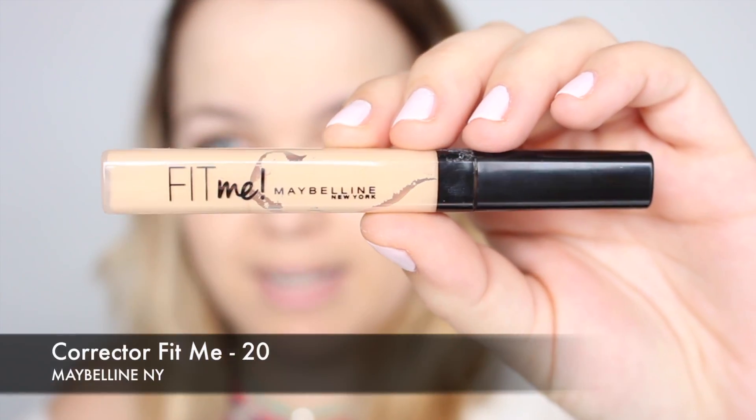Esta base crema con color me gusta mucho, es de las pocas que me han funcionado bien. Tiene un acabado muy natural, no es de acabado muy brillante como suelen ser algunas cremas con color, como la de NARS que a mí no me gusta personalmente. Tiene una cobertura bastante buena, deja la piel muy bonita pero muy natural. La suelo utilizar más de cara al verano porque no deja nada de pesadez en la piel.